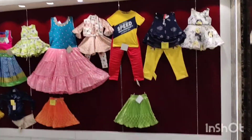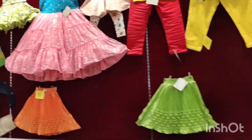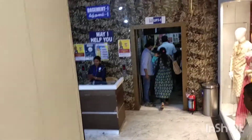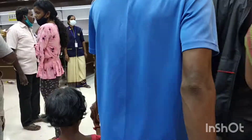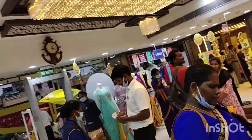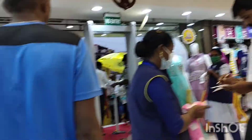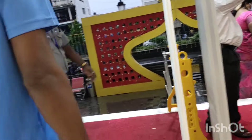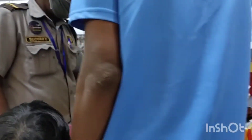We have to go shopping. We have to go to the ground floor and the underground floor.